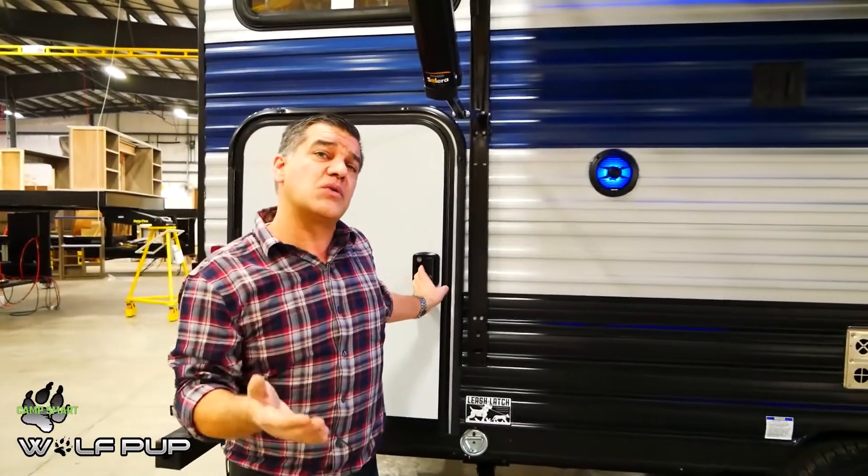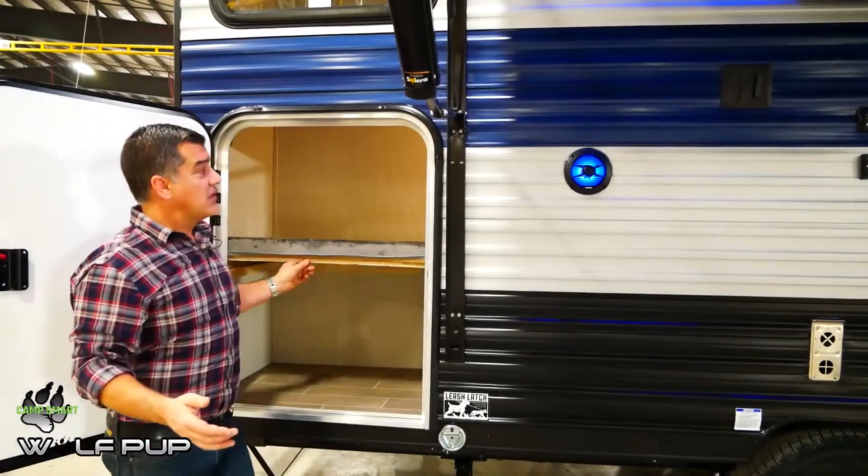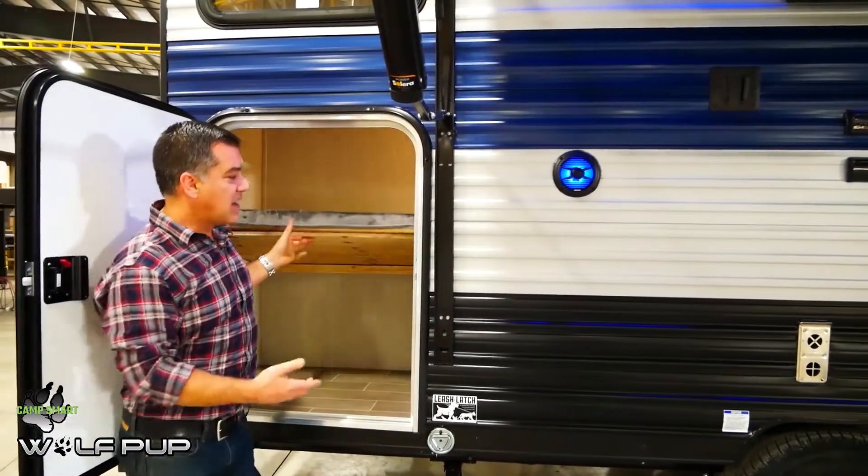One other feature that I love is their pack-and-place storage door. Usually you're going to find pack-and-place storage on the opposite side of the trailer. What I love about this is that our storage compartment for things like bikes and barbecues and everything that you want to travel with come out of the trailer.